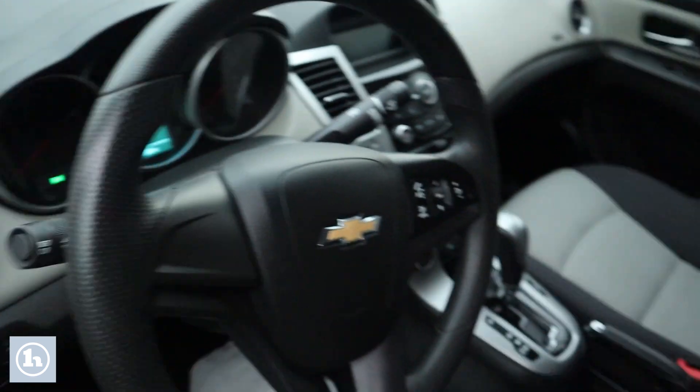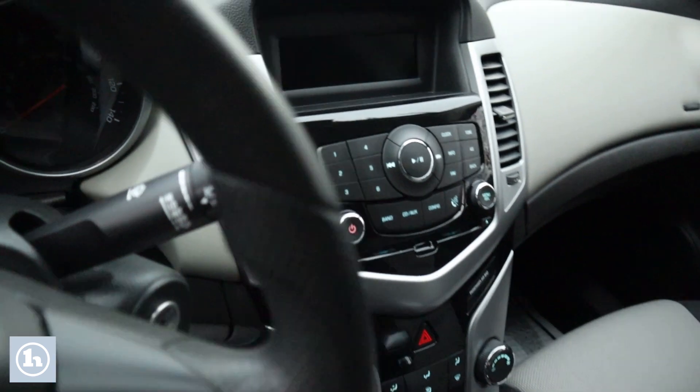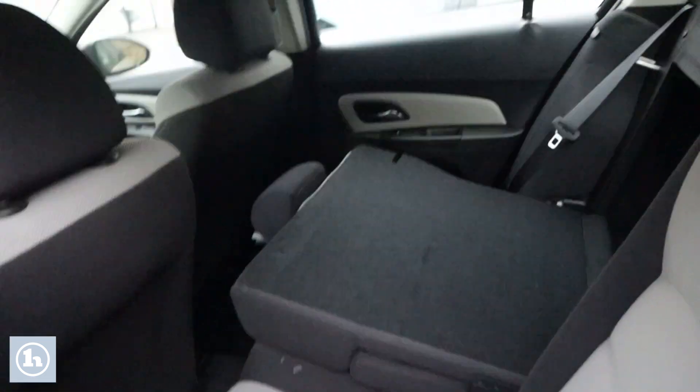Taking a look at the interior here, you can see it has a gray and black cloth interior. In the middle there you can see your LCD display screen along with your climate controls. If we take a look at the back seat, the seat definitely has a good bit of room there — definitely comfortable.